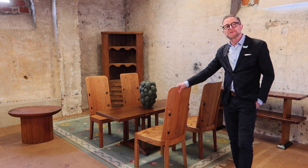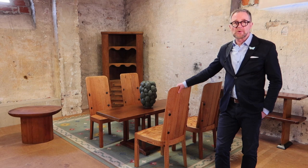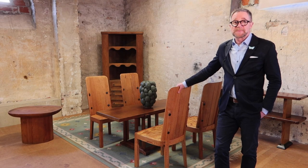He then produced some furniture for a villa, amongst other things, at the Stockholm Exhibition in 1930. Again, very exclusive pieces with marquetry — more modernist but with very expensive materials.